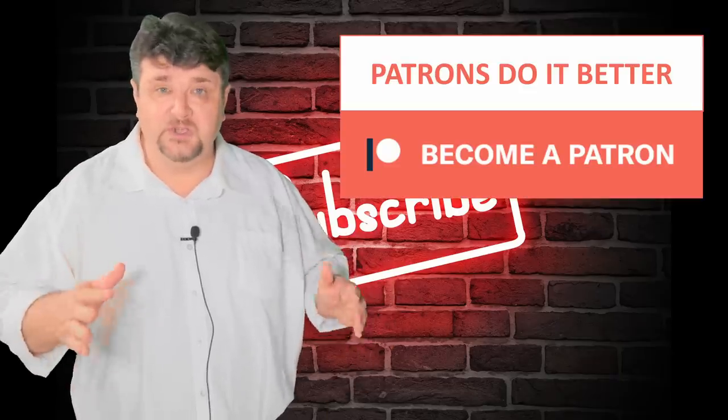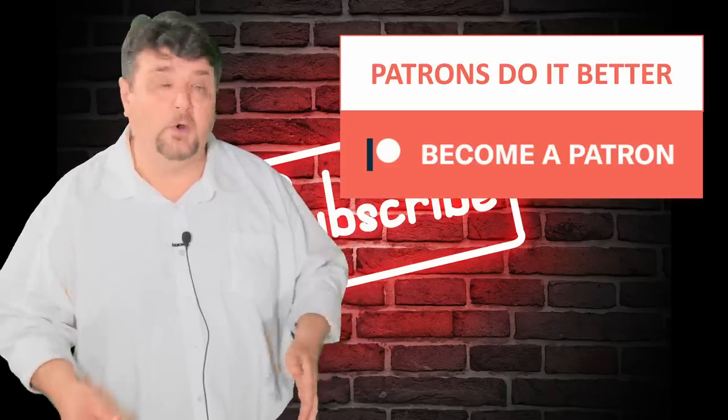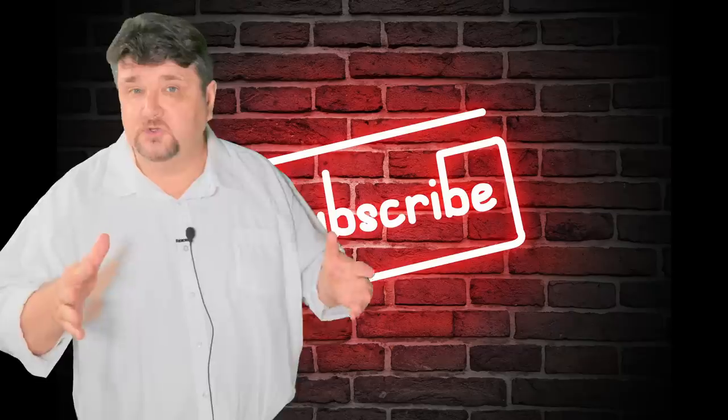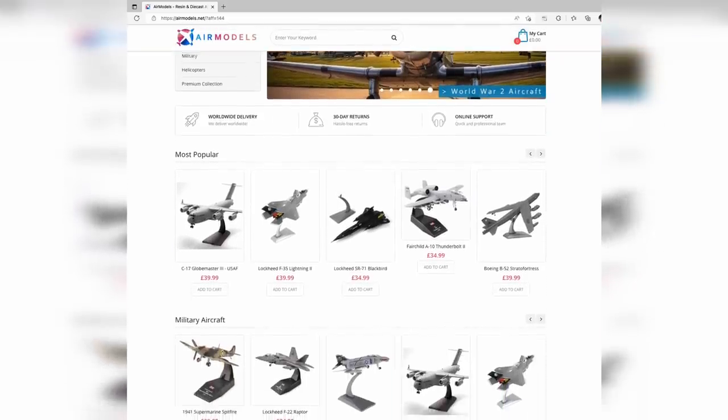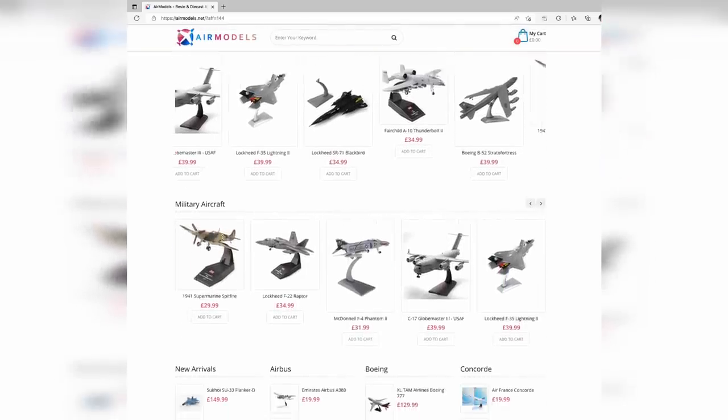There will be more detailed videos on the J-11, the J-16, and the other aircraft coming soon. A big thank you to all those supporting the channel on Patreon, as members, or through PayPal donations. You can also support the channel by buying a model from Air Models via the affiliate link below. In the meantime, there are plenty of videos on China's most modern aircraft like the J-20 and J-10 — thank you very much for watching!